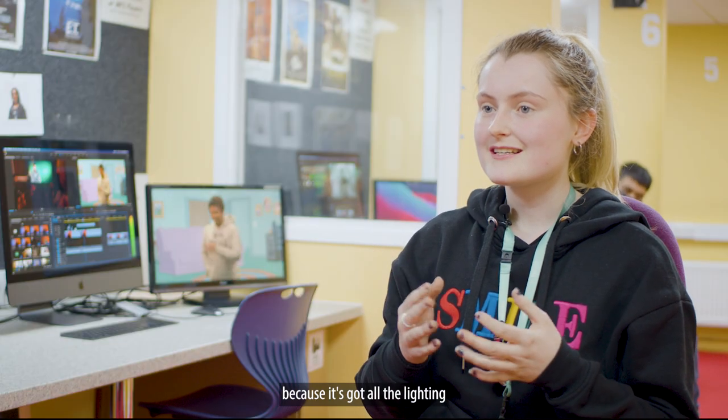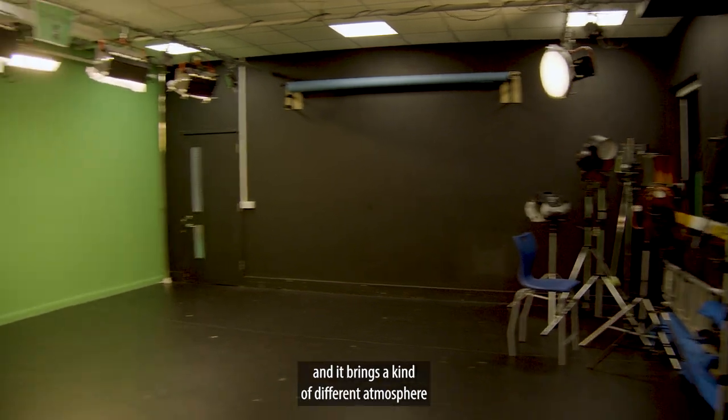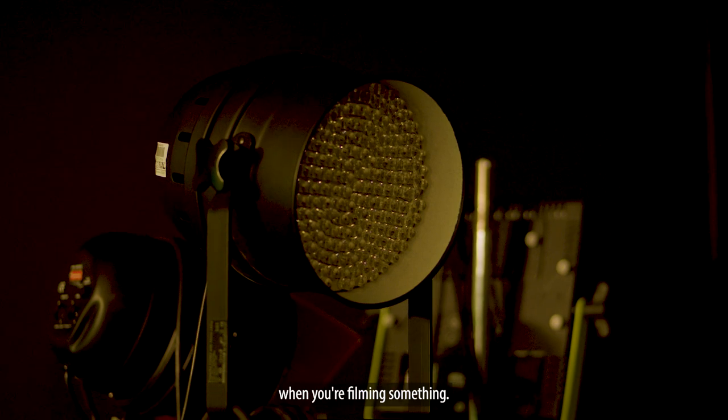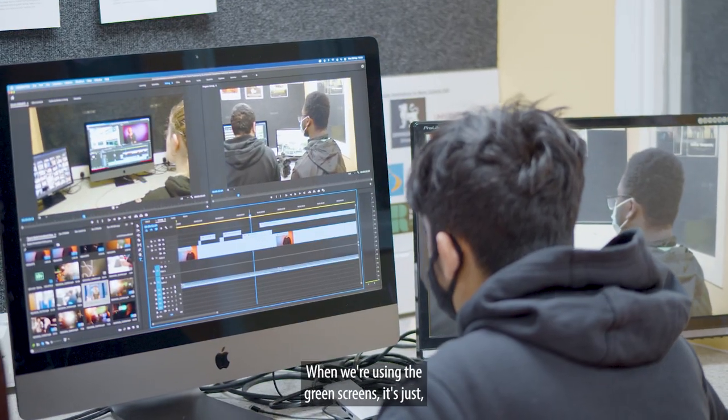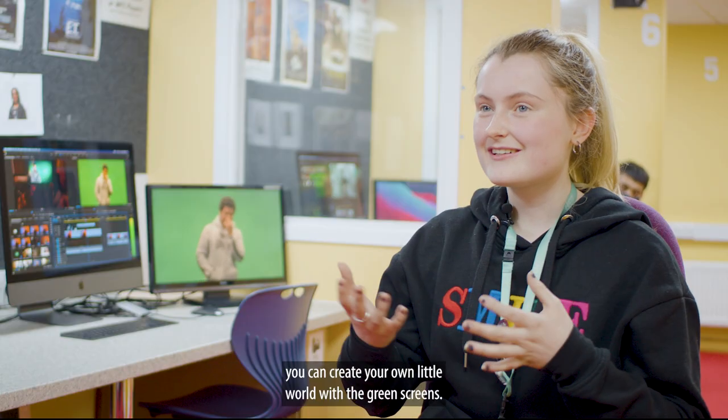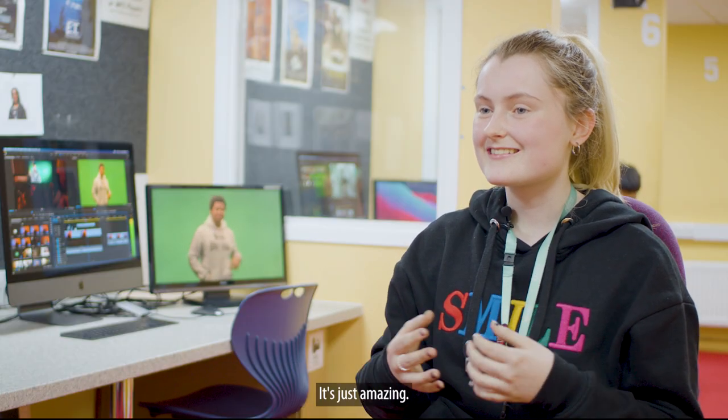I particularly like the green screen room because it's got all the lighting, and it brings a different atmosphere when you're filming something. When we're using the green screens, you can create your own little world — it's just amazing.